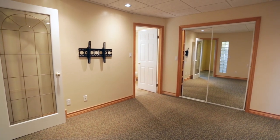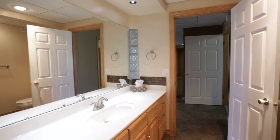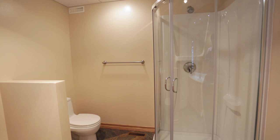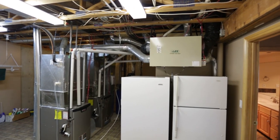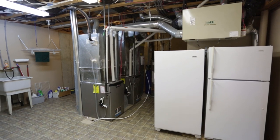Here you'll find the fourth bedroom with a large walk-in closet and its own en-suite with a brand-new shower. The furnace room offers a utility sink, a work counter with storage and ample cupboards above, as well as a refrigerator and freezer.